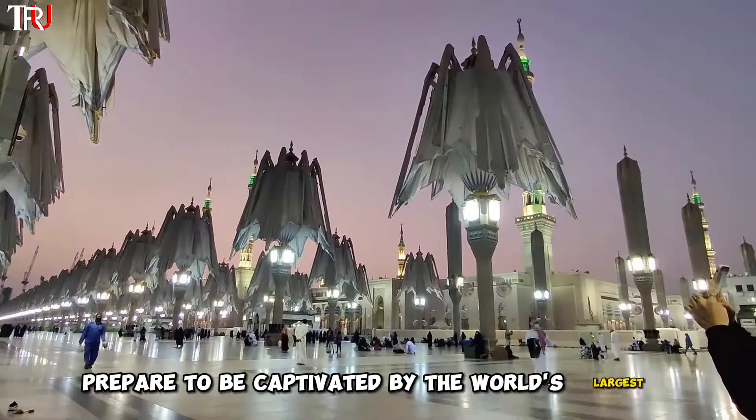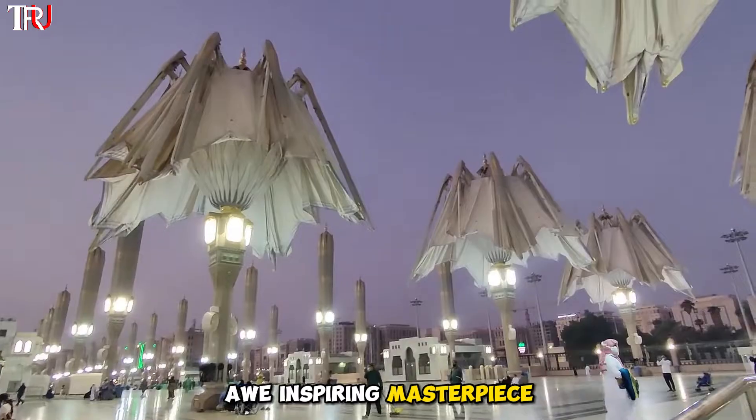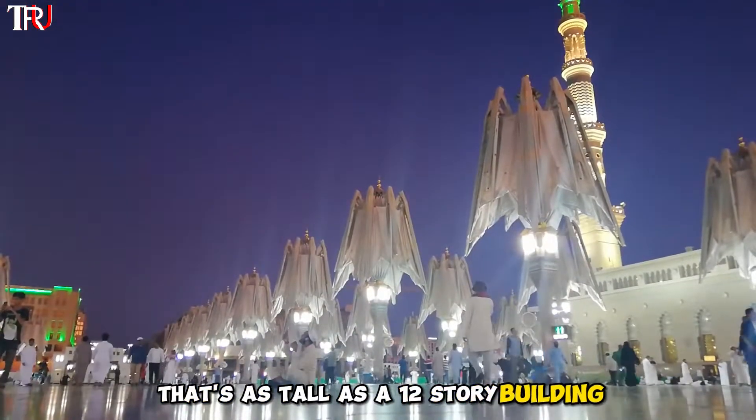Prepare to be captivated by the world's largest parasol nestled right in Saudi Arabia. Imagine a colossal, awe-inspiring masterpiece weighing an astounding 16 tons, soaring a majestic 40 meters into the sky — that's as tall as a 12-story building.